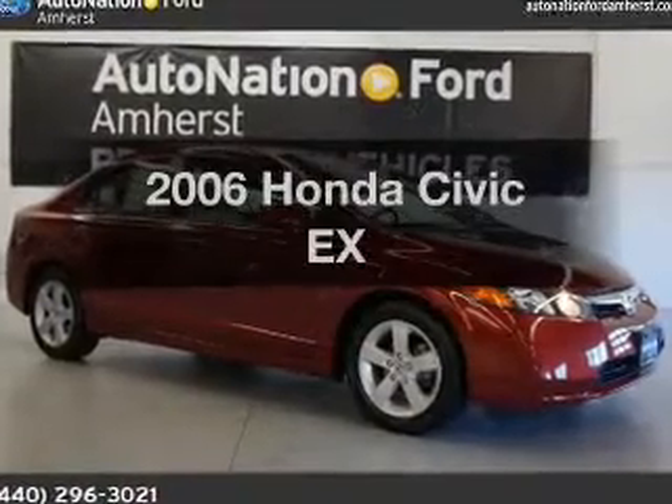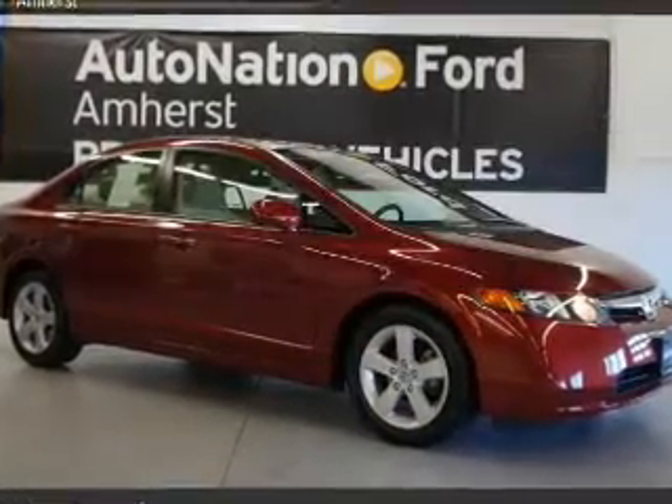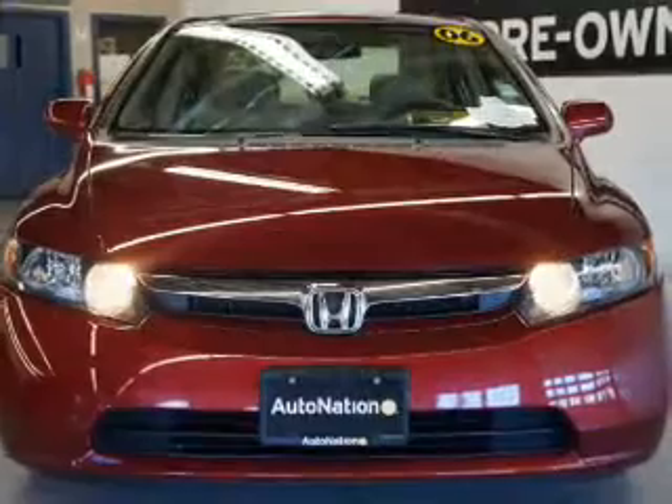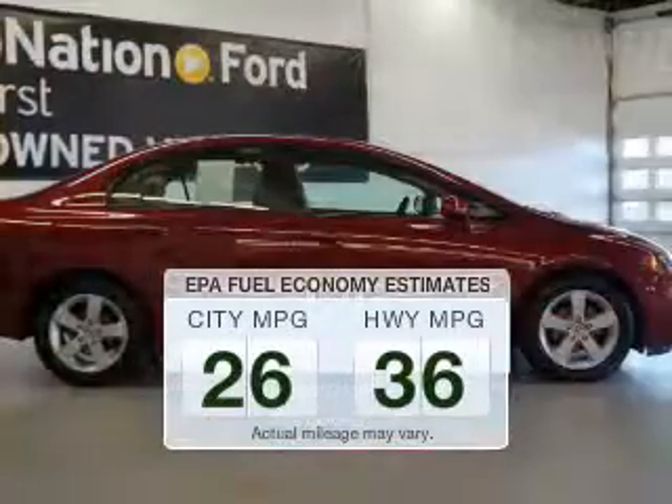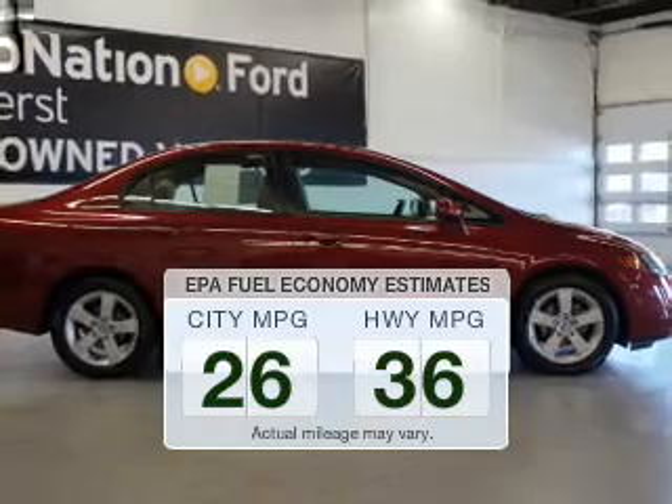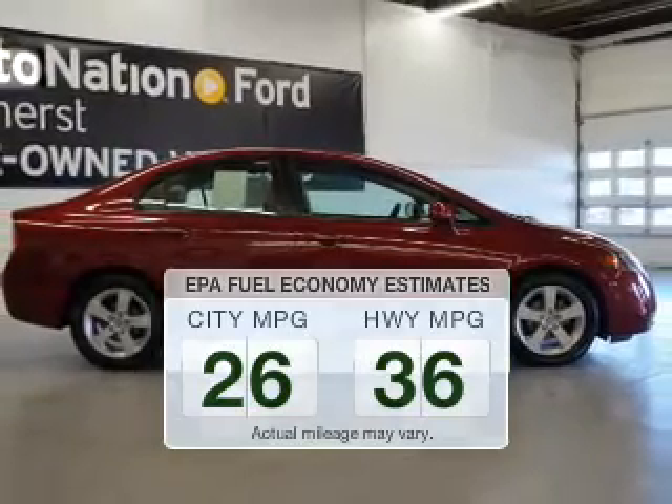Imagine yourself in this 2006 Honda Civic. If you're looking for an automobile with great attributes, look no further. Better gas mileage means better long-term driving, and this ride delivers with a great low fuel consumption rate.